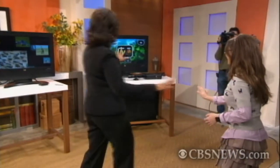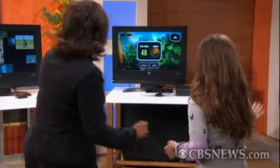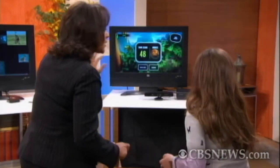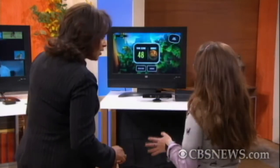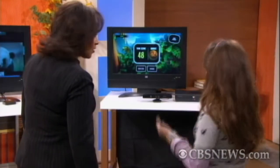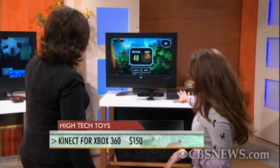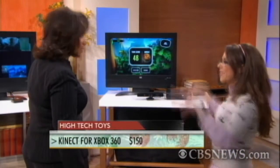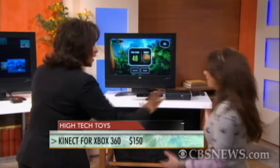The lights are a little low because this game works better that way. First of all, this is the Kinect for Xbox 360, and this is one of the hottest games out there. They sold over a million consoles in just 10 days. It's bringing virtual reality right to the gaming console. There's a little sensor on top that actually tracks your entire body — no controller needed. You really become part of the gaming system, controlled just by that camera.